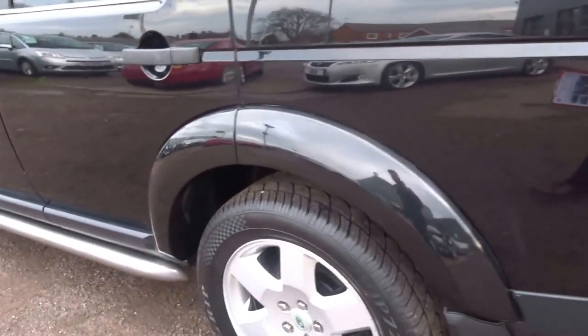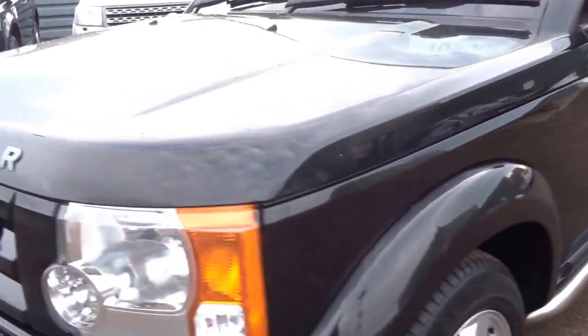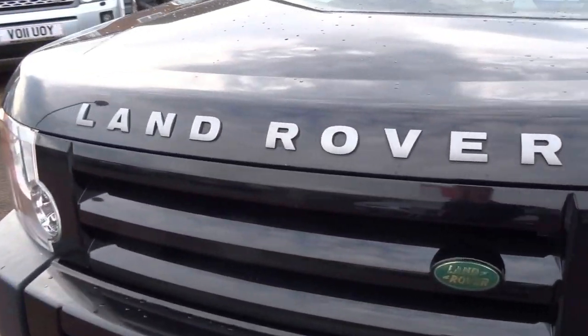Show you around — the bodywork is in excellent condition. Just going to open the back of the car, need to go around and unlock it from the driver's side. Running along the near side of the vehicle — very, very good condition as you can see. No marks at the front.